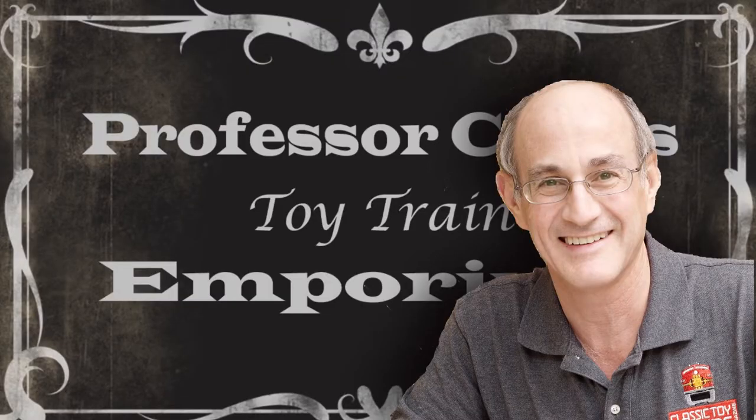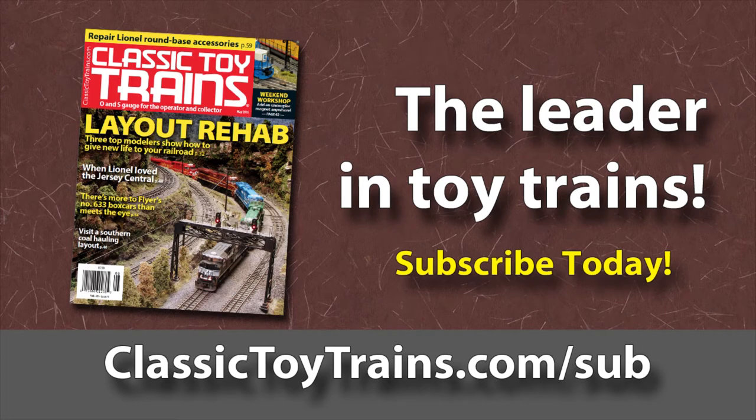Project Carp is a nationally known toy train historian — read his articles in every issue of Classic Toy Trains magazine. Subscribe today by going to classictoytrans.com/sub. Thanks for watching.